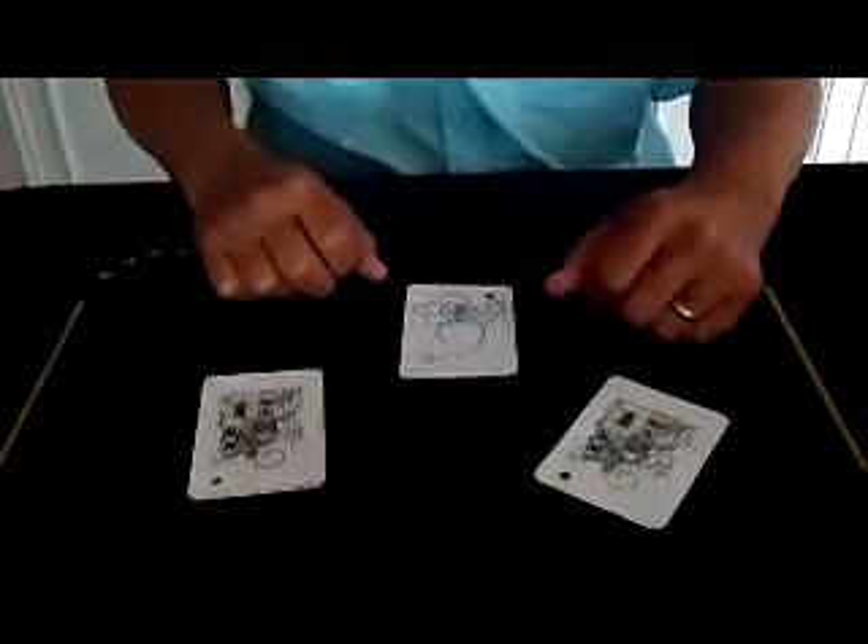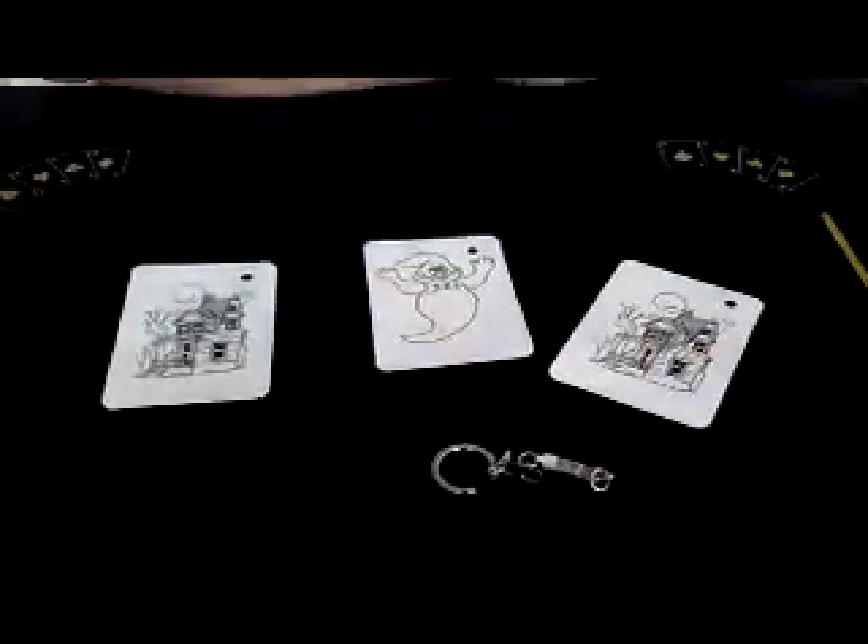This is Ghost Escape. It's a cool little trick, it's easy to do. You get a little card wallet with it. You get the three cards and you get the keychain. It's an easy trick and you'll have lots of fun with this. Get it at your local magic shop.